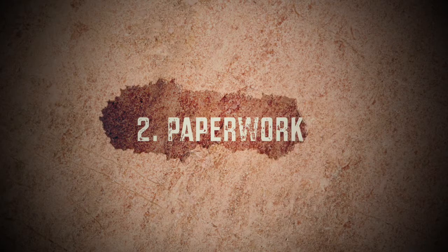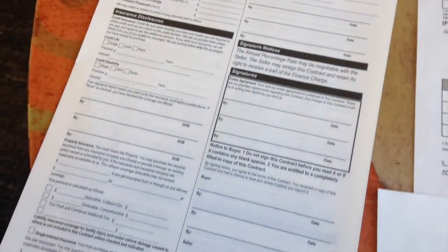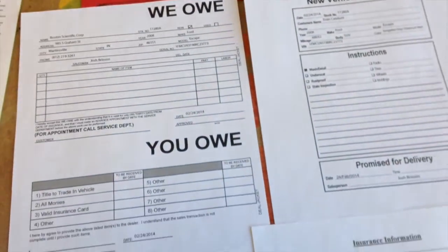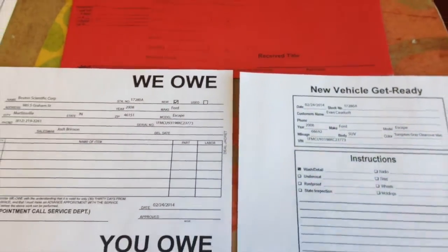Number two would be paperwork. Let's face it, there's a lot of paperwork involved in buying a car, and unfortunately it takes time to print that paperwork and gather the information that will go on it, including name, address, and so on and so forth. There's just a lot that goes into that, and that will take a little bit of time.